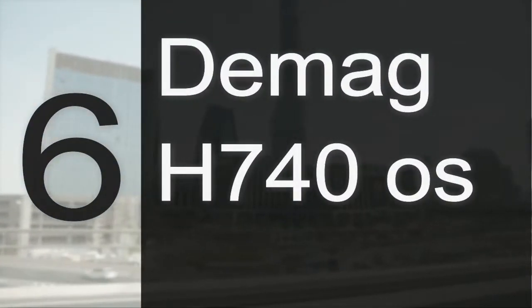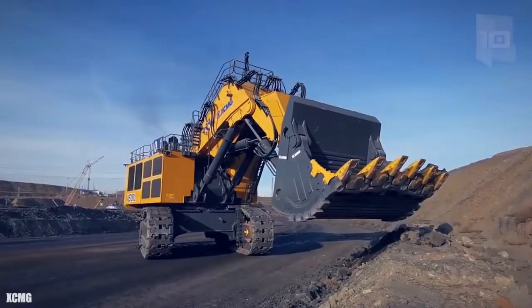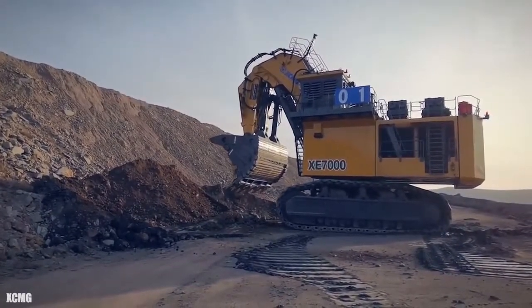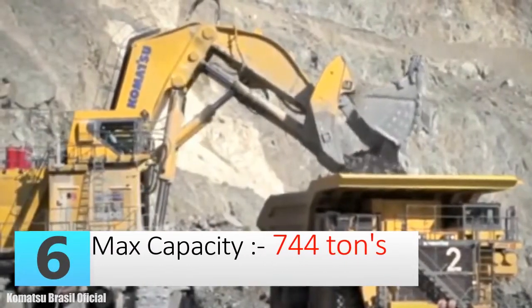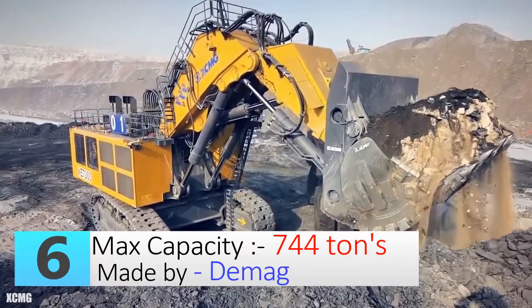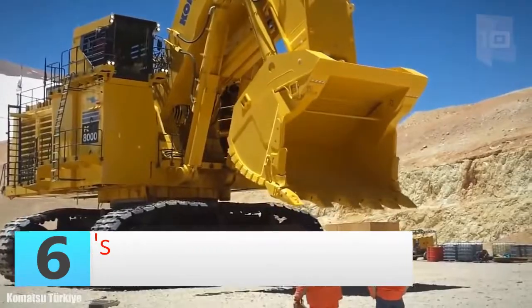Number six: the Demag H740 OS excavator. This excavator is an icon for large excavator design, specifically for KMC mining. It is able to work in abrasive oil sands in Canada. The H740 has been in circulation since 1999, with an operating weight of up to 744 tons and a 16-cylinder CAT diesel engine which generates 4,000 horsepower.